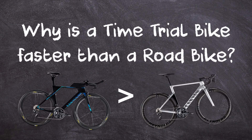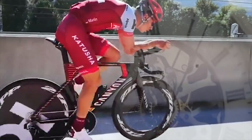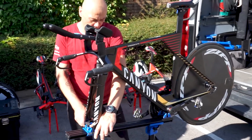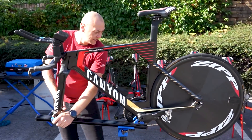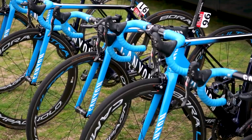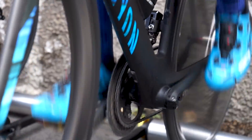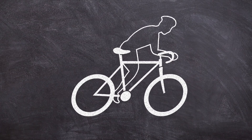Why is a time trial bike faster than a road bike? To many, the time trial is the purest form of bike racing — one rider and their bike against the clock. As you would expect, this unique discipline requires a specific type of bike, one optimized for speed above all else, and one that differs significantly from a standard road bike. The speed you go on a bike is determined by the power you can produce and wind resistance, otherwise known as drag.